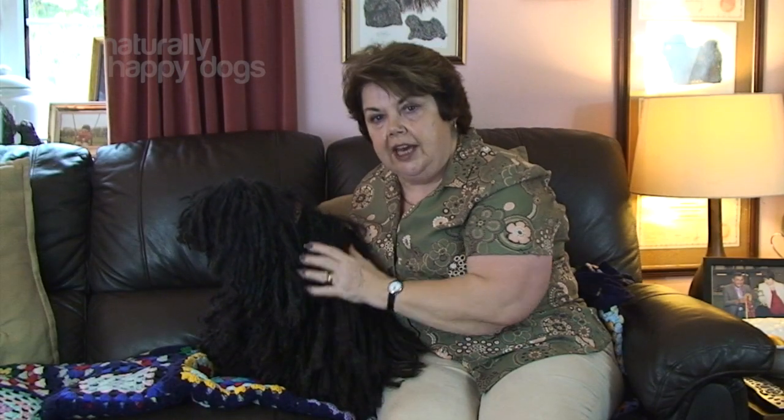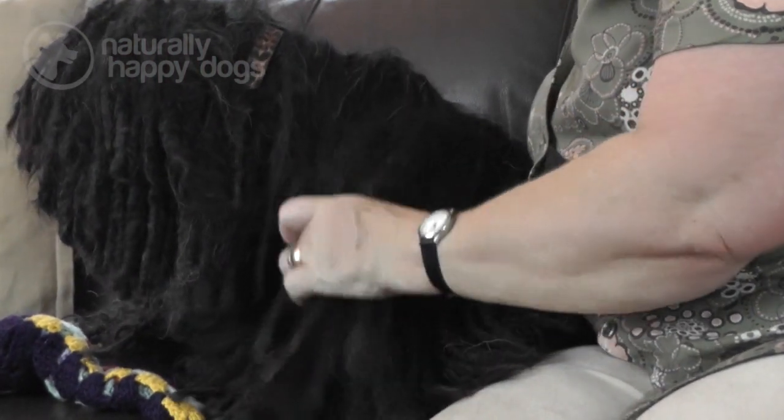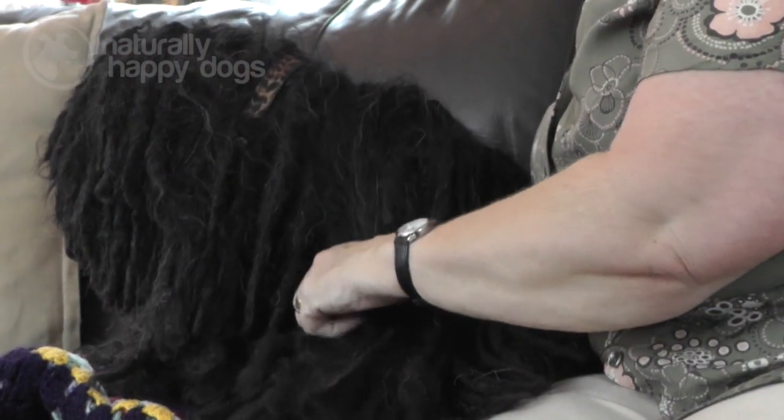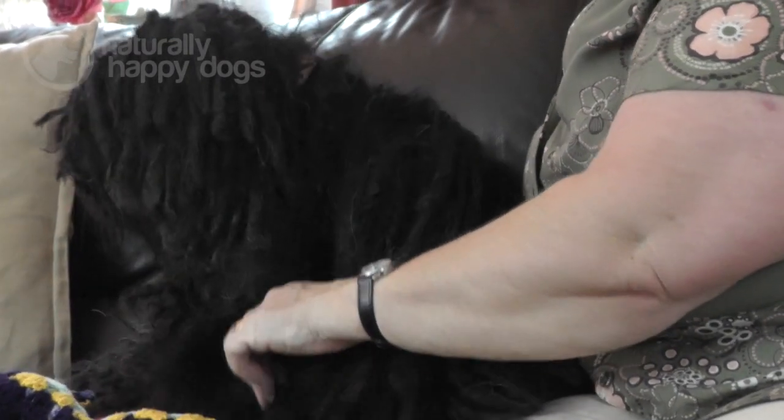And that really needs to be taken into account if anybody's thinking about having a puppy. It is a lot of work in the beginning. As I said, not for the faint-hearted. It can get on top of you very quickly. And in some cases has had to be clipped off for people to start again. So a lot of work, but worth doing.